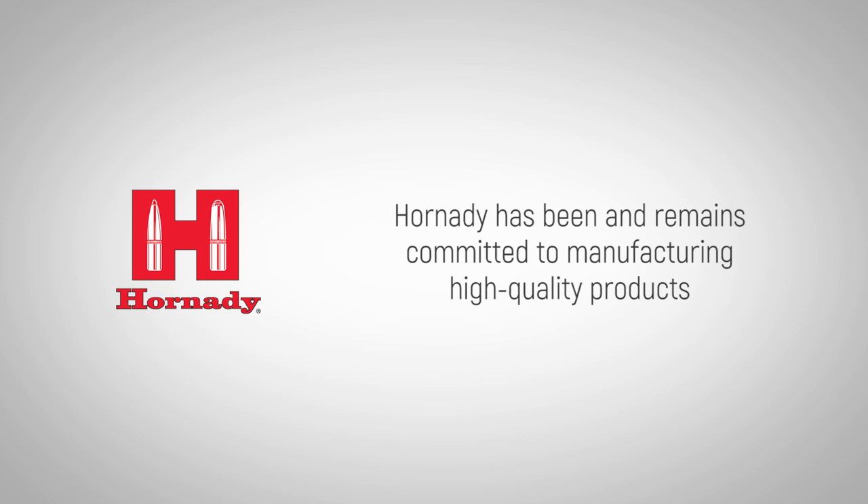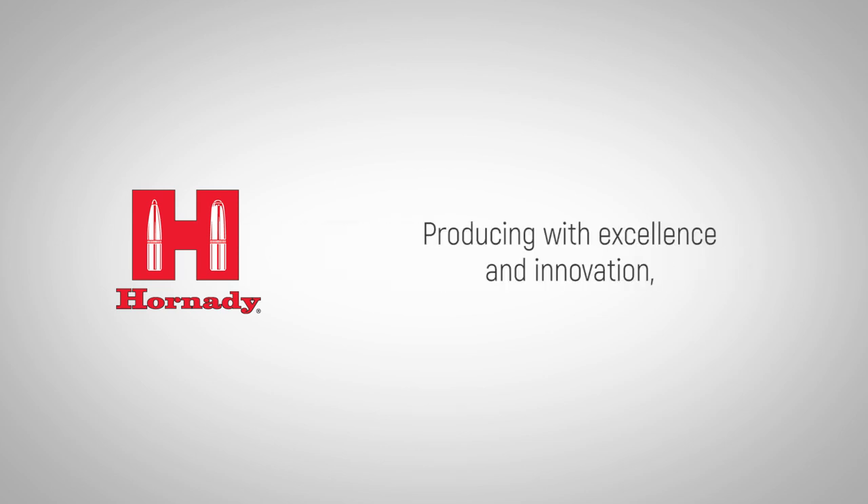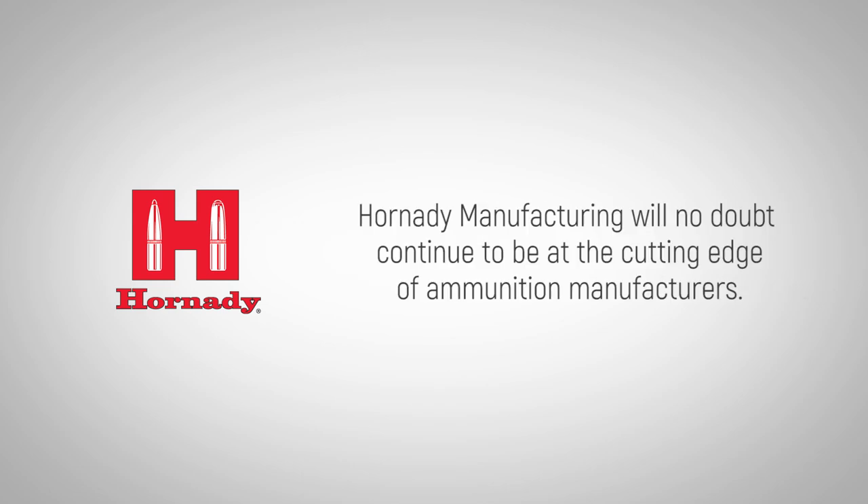Hornady has been and remains committed to manufacturing high-quality products for shooters of all persuasions, reloaders, and armed professionals. Producing with excellence and innovation, Hornady Manufacturing will no doubt continue to be at the cutting edge of ammunition manufacturers.